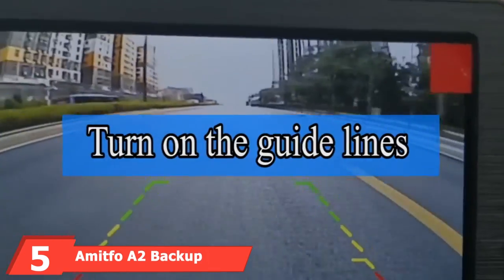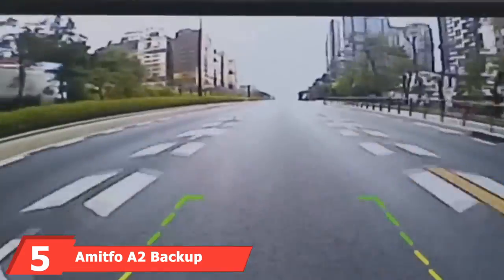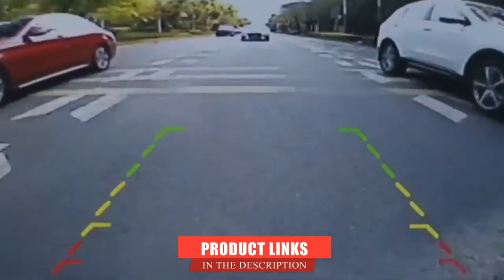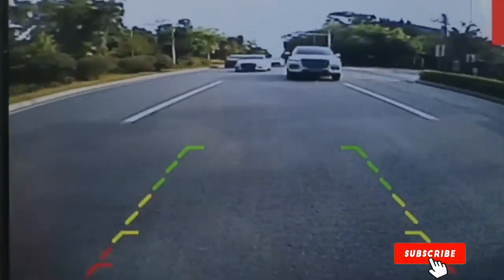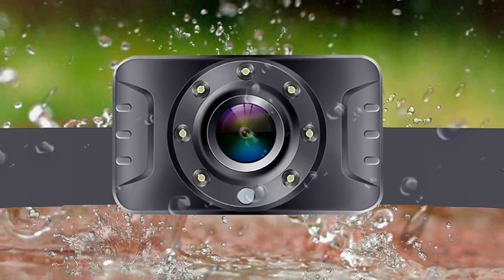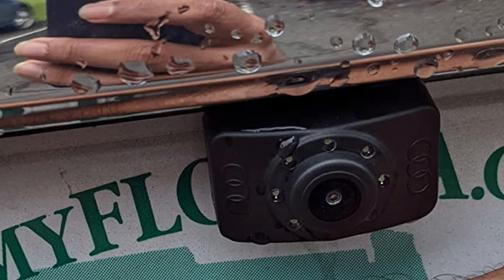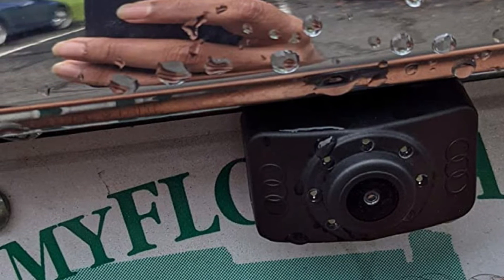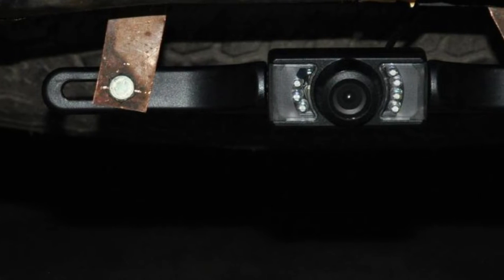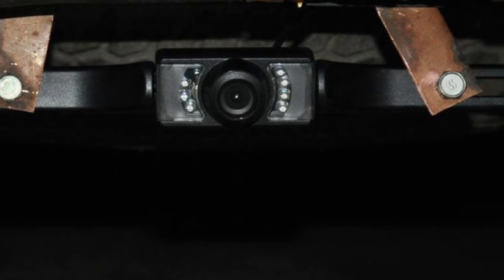The number five position is held by the Emitfo A2 Backup Camera. Emitfo A2 provides you with a complete setup — you'll get both a camera and a monitor. The quality the company provides is top-notch and is trusted by thousands of people already. Starting with the smart monitor that has a 4.3-inch screen, you can configure the screen settings according to your preferences, including brightness, contrast, saturation, tint, and language. The camera records everything in 1080p quality.